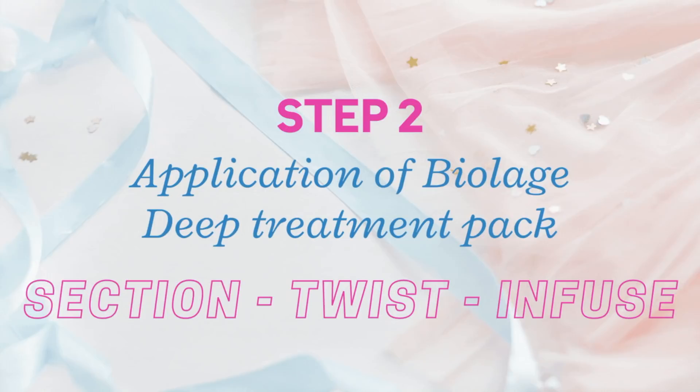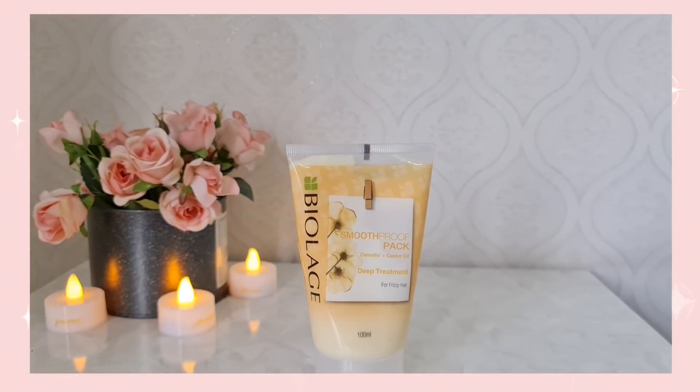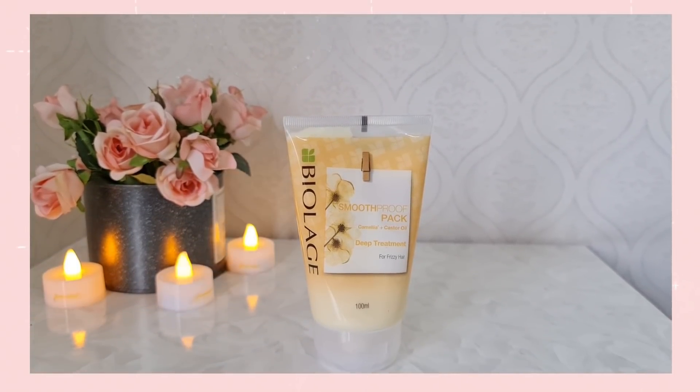For the actual magic, I am going to be using the Biolage deep treatment pack in the Smooth Proof variant as I have very frizzy hair. All you have to do is squeeze out a little product into your palms, then section your hair, and twist and infuse — divide your hair into two parts, twist them together, and that's it. I mostly like to focus the product on my mid-length and ends as those are my main concern areas.